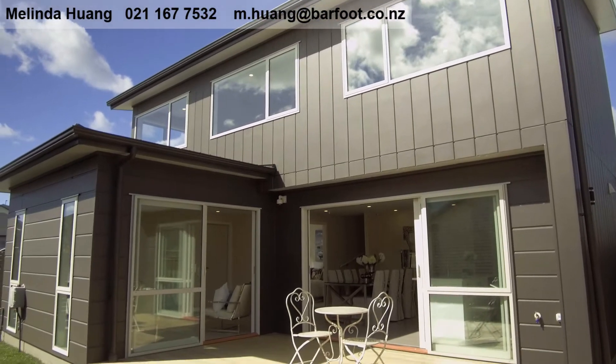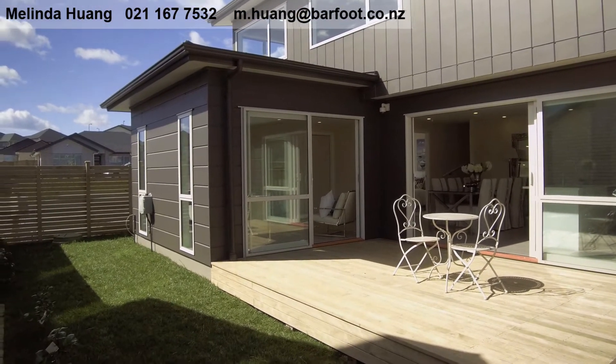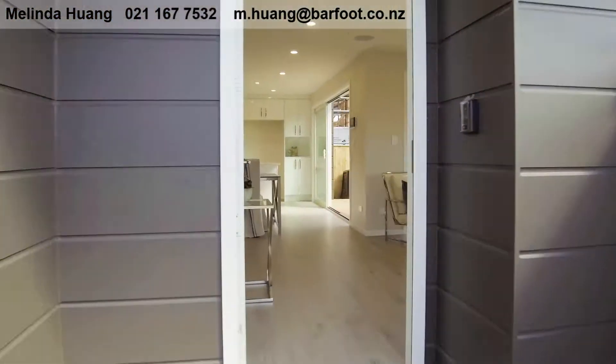189 Wainui Road in Silverdale is brand new and awaiting its new owners. This quality modern home boasts its elegance from the moment you enter.